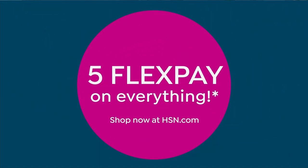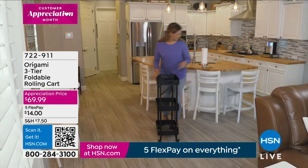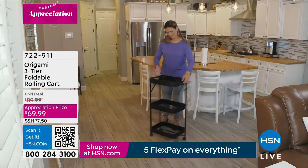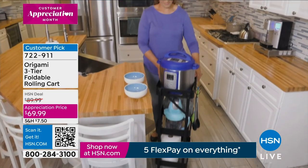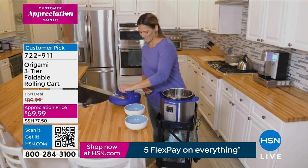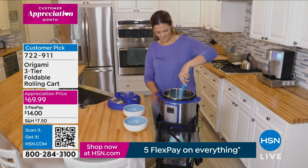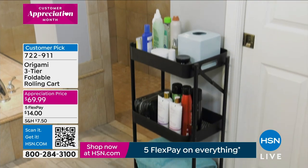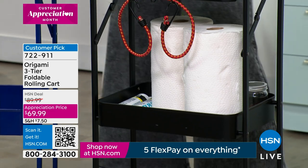Now let's look at the cart I use in my bathroom to store beauty products. I have five or six Origami pieces in my home because they allow extra vertical storage. This foldable rolling cart has three tiers and is another customer pick from Origami with over 120 perfect five-star reviews. It comes in brand new colors at a customer appreciation price.